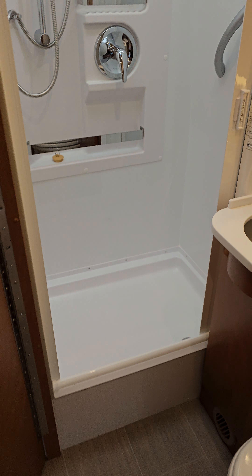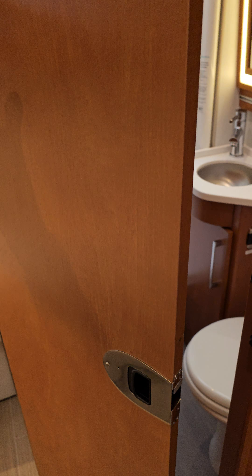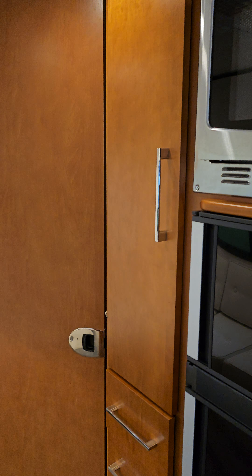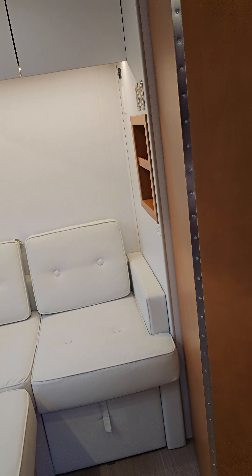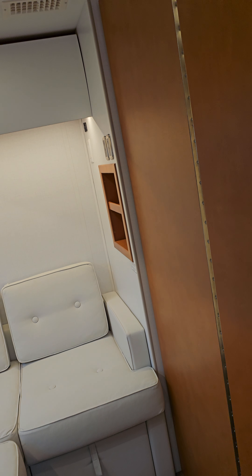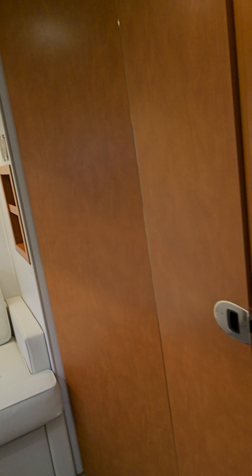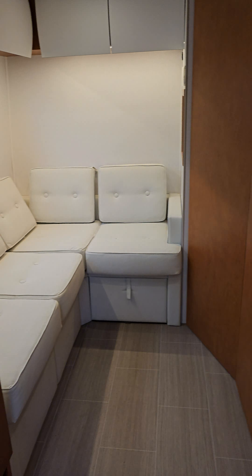And then here's your restroom. Very nice shower — it's big. What's cool about this door is you can have it closed in what I call 'potty mode,' where it bows out a little bit so you have more room in the restroom, or in travel mode it flattens out and goes in and stops there, making more space for the living space.